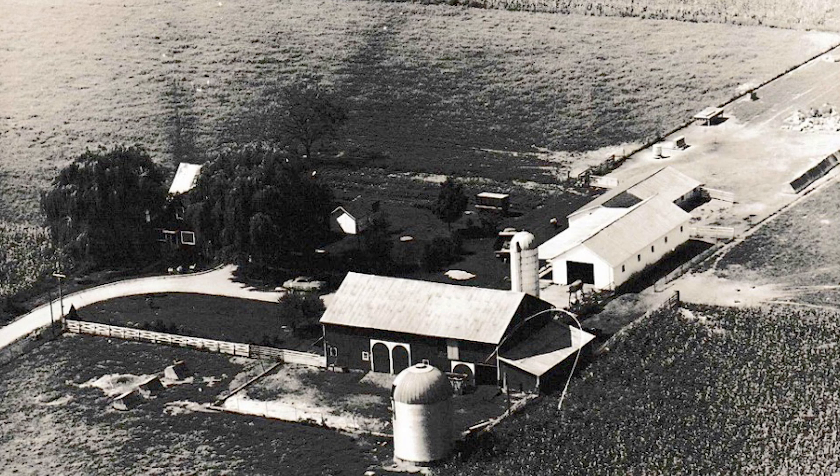If you guys know Jerry Yoder — his dad was Mom's brother — they lived in this house at that time.